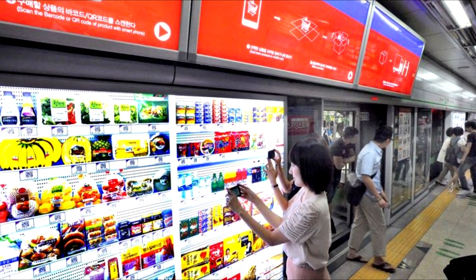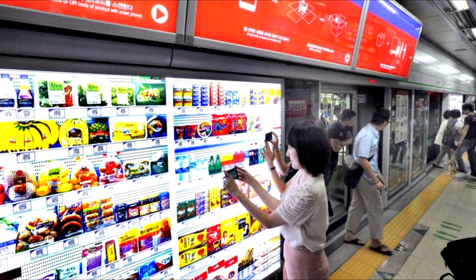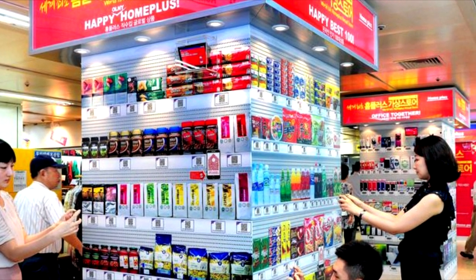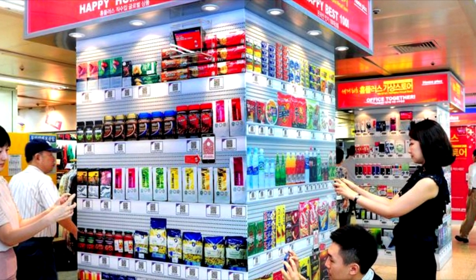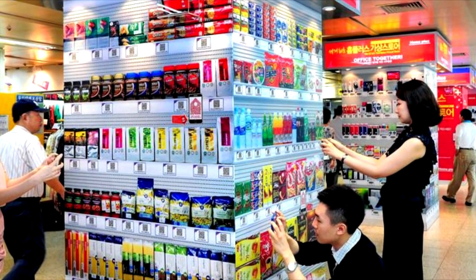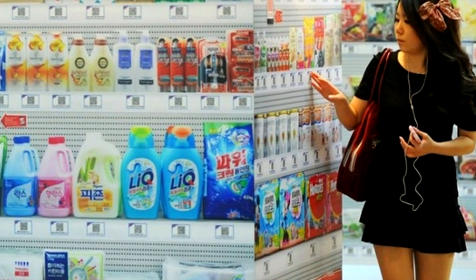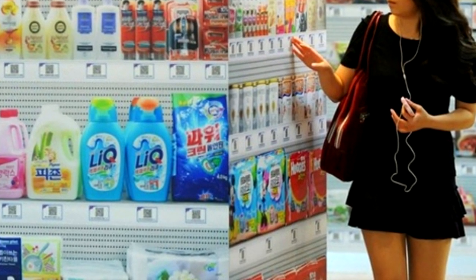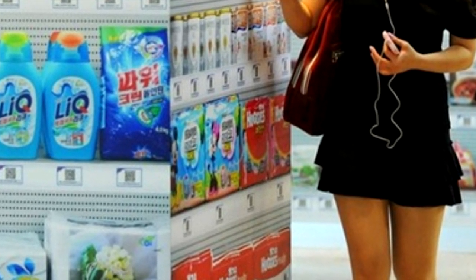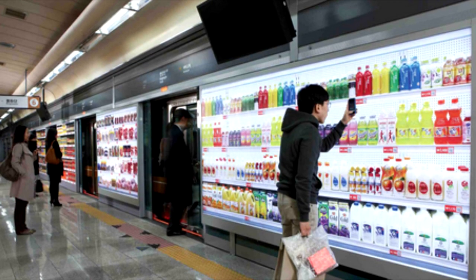Some Asian company did this in a subway. The closest thing I can compare it to is like Amazon Prime with QR codes in the mix. They're called Home Plus and in subways and kiosks, they set up these fake storefronts that look just like a grocery store. Each price tag has a QR code on it, you use their app and take a picture of the QR code and it adds it to your cart. You pay for your cart and you get the stuff at your house.